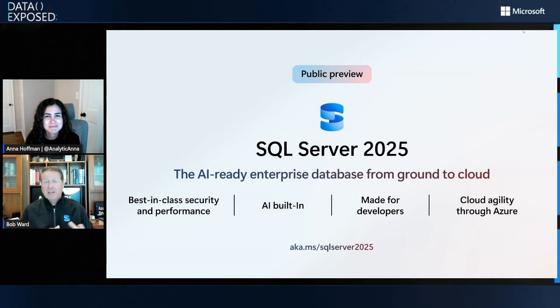Bob, thanks so much for joining us today. I can't believe I'm back on Data Exposed again — great to be here. It's great to have you, and you've got a very special vest with a very special icon. So what's going on with SQL Server 2025? Anna, you may remember last November at Microsoft Ignite, we actually announced the private preview of SQL Server 2025. We wanted to let customers know that in calendar year 2025, we were going to put a new version of SQL Server out there. And it was so exciting at Microsoft Build to announce the public preview so everybody could get their hands on SQL Server 2025 with this fresh new icon and logo.